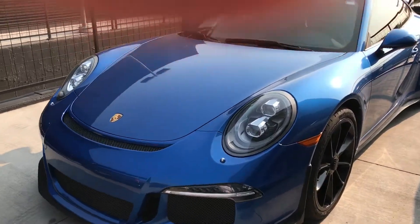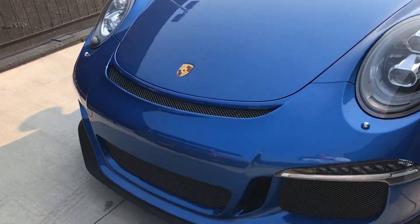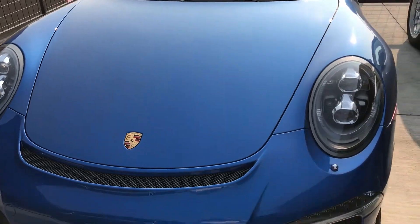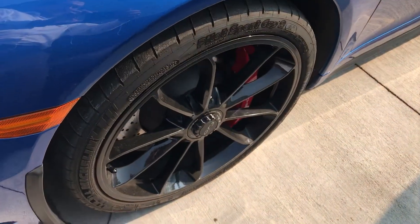It has a whole front-end clear mask — the whole front bumper, whole fender, whole hood are all covered in the clear mask. It's been that way basically since new, so it looks really, really nice. Paint looks excellent. All the wheels look great.